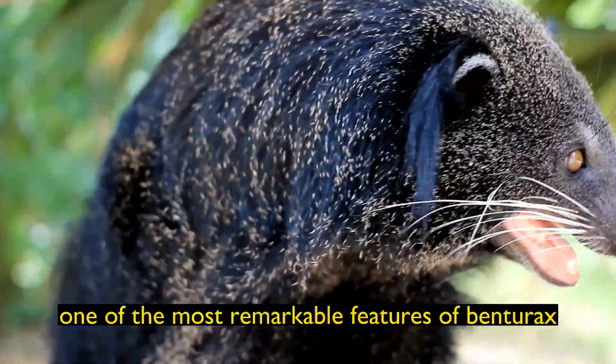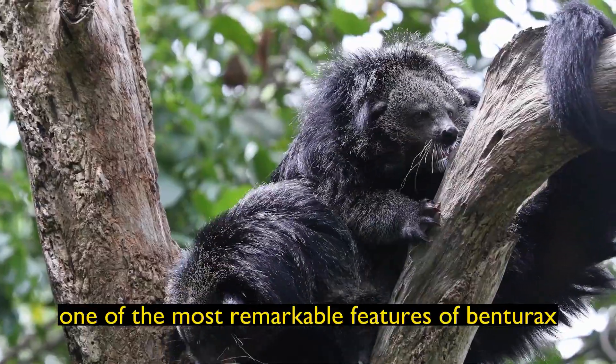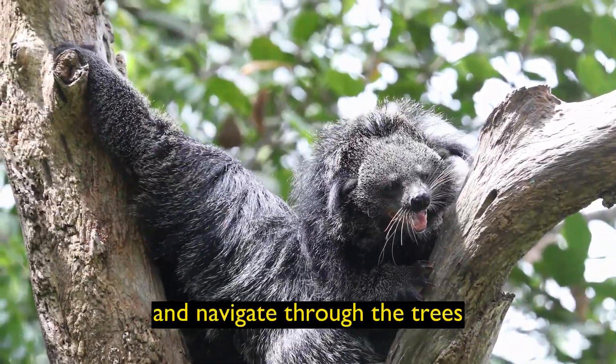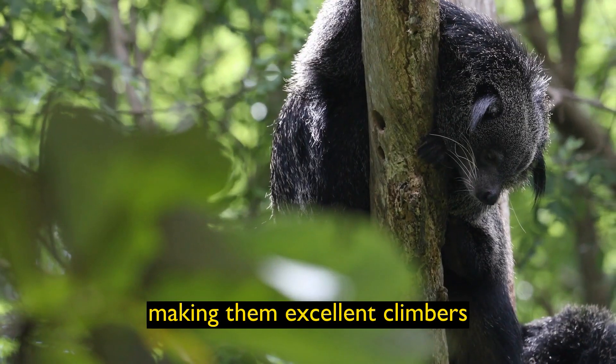Prehensile Tail: One of the most remarkable features of Binturongs is their long, prehensile tail. This tail helps them balance and navigate through the trees, making them excellent climbers.